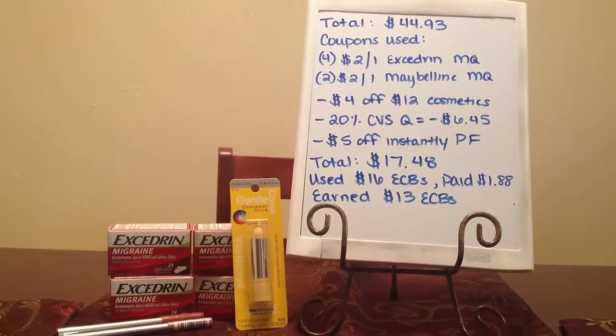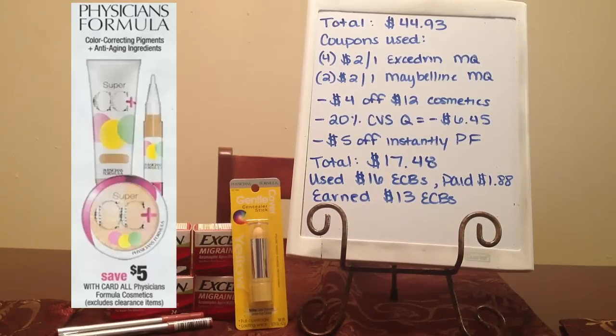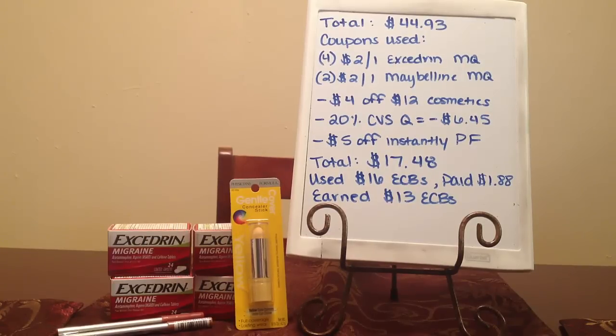There was also a 20% off CVS coupon that was emailed last Thursday — that deducted $6.45. This week, CVS is running a promotion where you save $5 off instantly at the checkout on any Physician's Formula, so that made that concealer stick like $1.99, which isn't bad at all. Plus I need the concealer under my eyes, but anyways.